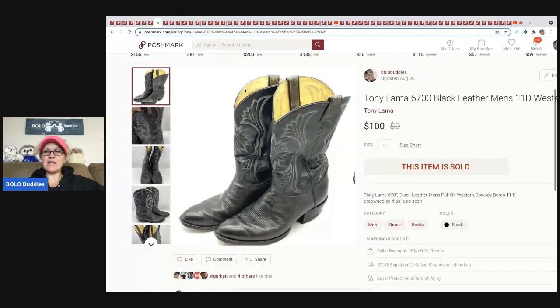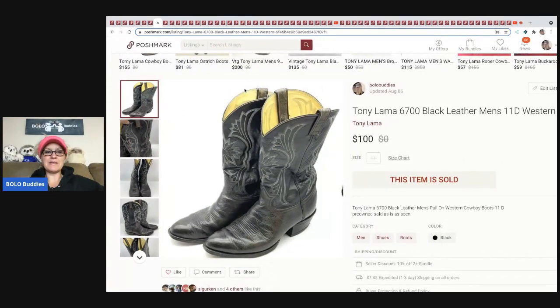The next item is these Tony Llama black leather boots. I picked these up at a garage sale and I believe I paid $10 or $15 for these. I did pay up a little because I knew they were going to go for more. I sold these for $100 and the buyer paid shipping.